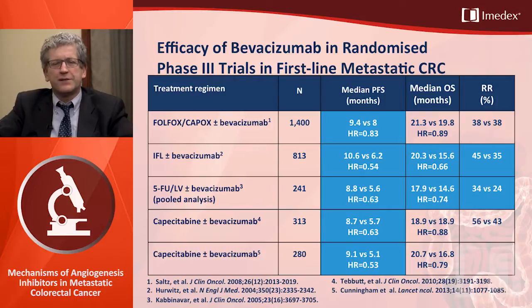Looking at clinical data in first line: we have different phase 3 trials with bevacizumab added to a chemotherapy backbone — oxaliplatin-based, irinotecan-based, a fluoropyrimidine, or even a triplet. In these different settings with an active chemotherapy backbone plus bevacizumab, we see longer progression-free survival in all studies, and longer overall survival in some studies, compared to chemotherapy alone.